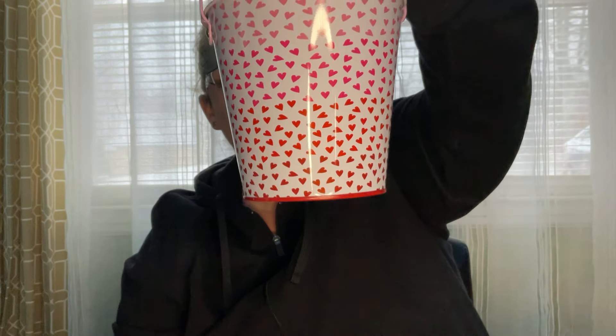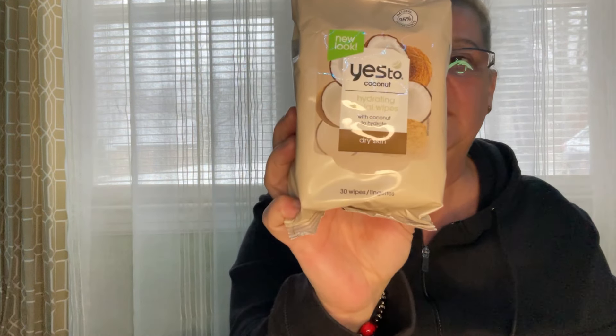I picked up this bucket to make a little Valentine's bucket for someone — I thought it was very cute. I also saw these wipes, and this is such an awesome price: $1.25 for 30 wipes. These are coconut hydrating facial wipes with coconut to hydrate dry skin — 95% natural ingredients.